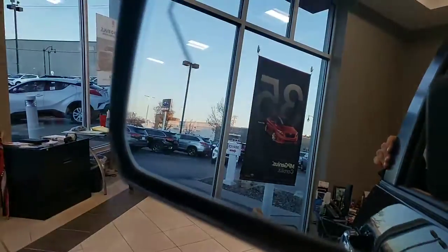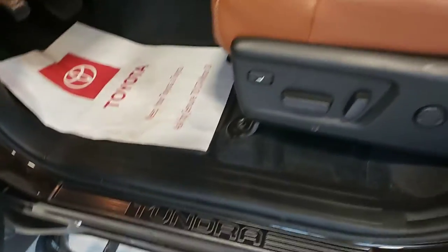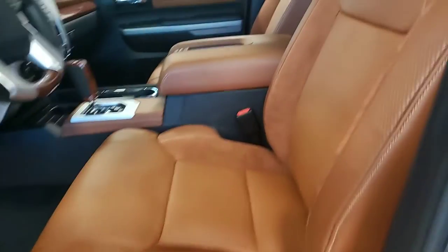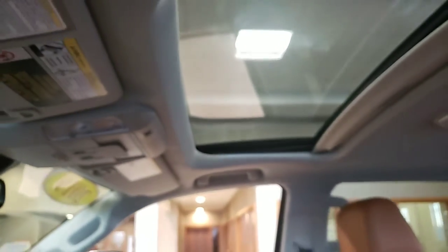You're going to have blind spot monitoring on the side mirrors. Upgraded JBL audio. Tundra nameplates on the inside of the door sills. You're going to have the full power driver's seat. The 1794 Edition branding is all over the place on the truck. Moonroof up top.